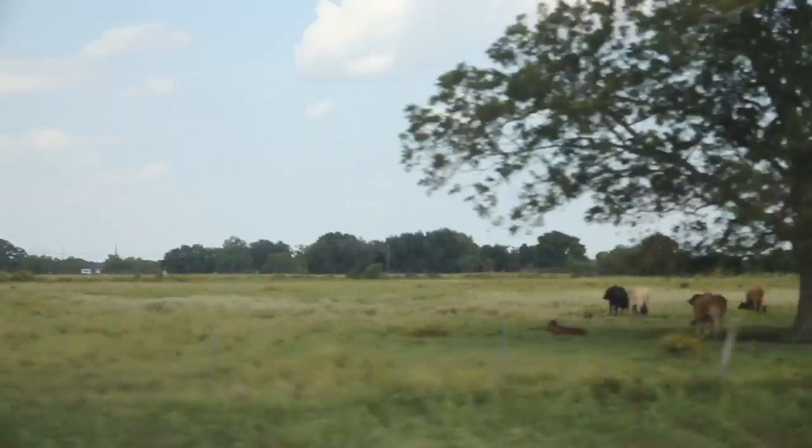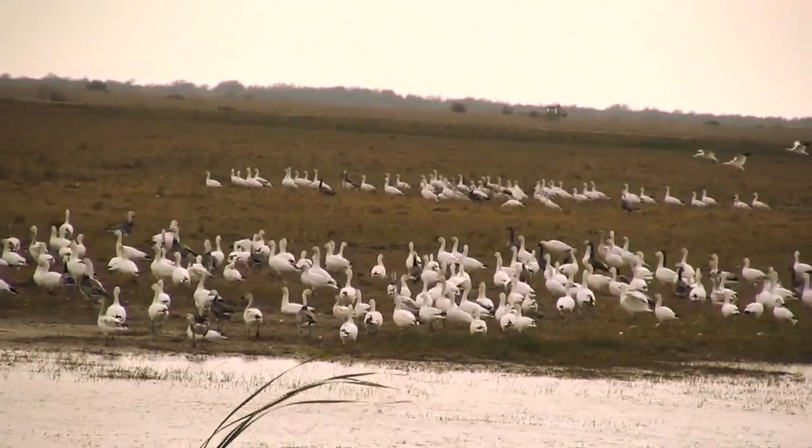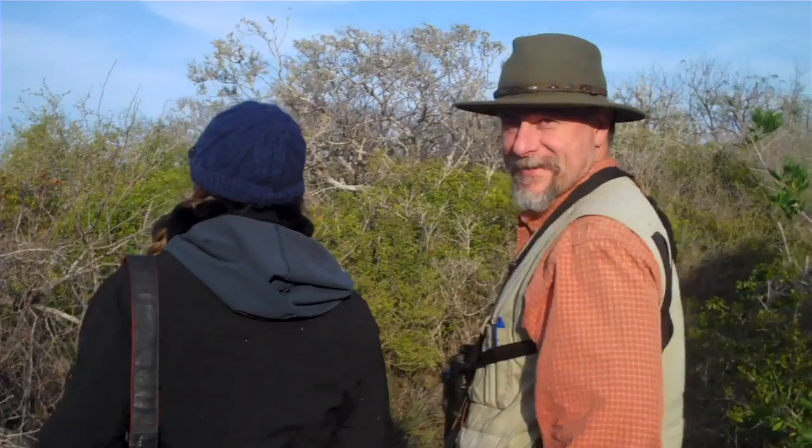I'm Ann and I work for the Conservancy in Austin, Texas. Today, though, I'm actually at Mad Island and we're getting ready to participate in the annual Christmas Bird Count. There's going to be tons of great things to see, lots of cool people to meet and talk to. Should be a good time.